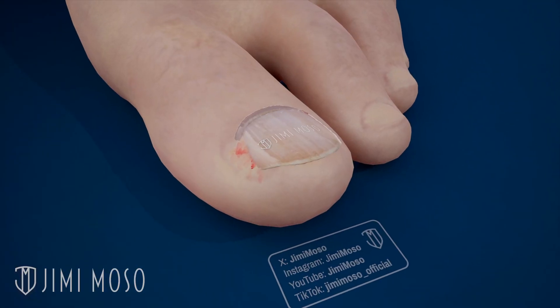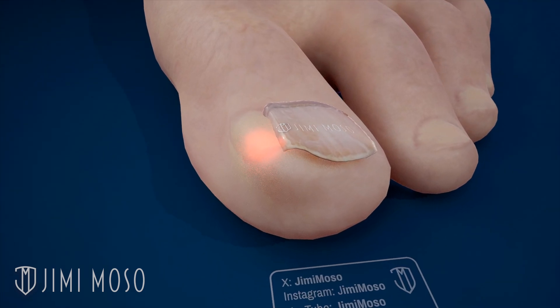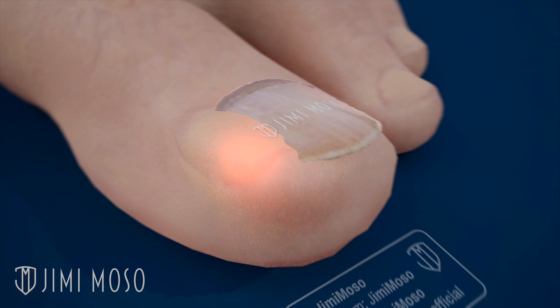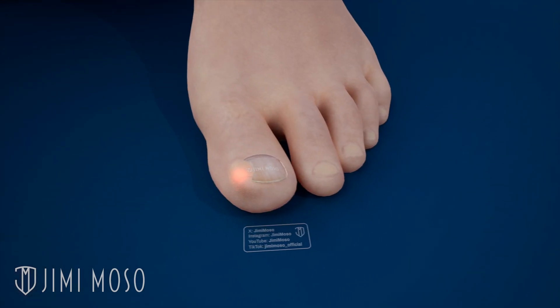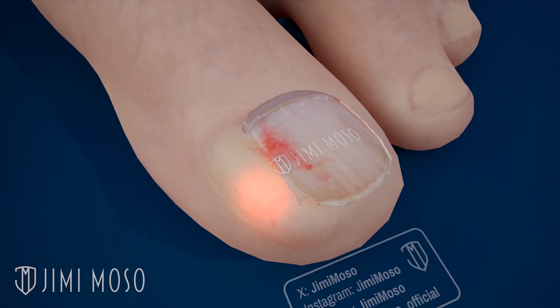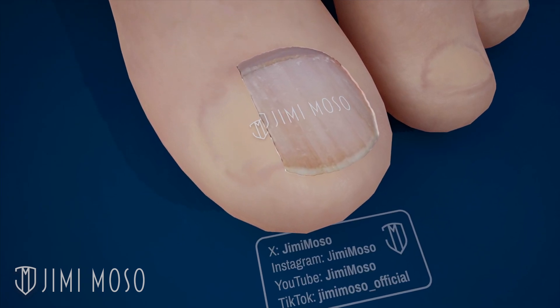If your nail is growing into your skin and flesh, that's called an ingrown nail. In severe cases, your big toe can get infected and develop pus. It usually occurs if you cut your nail too short, if you naturally have curved toenails, or if you wear tight shoes that crowd out your toes. A doctor can surgically remove the ingrown part of the nail, and it can take two to four months for the nail to grow back.